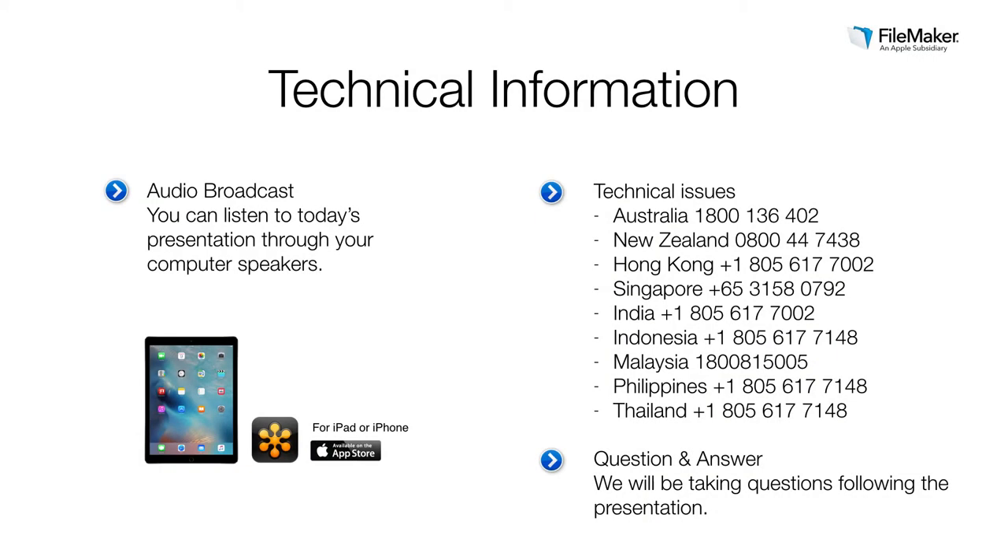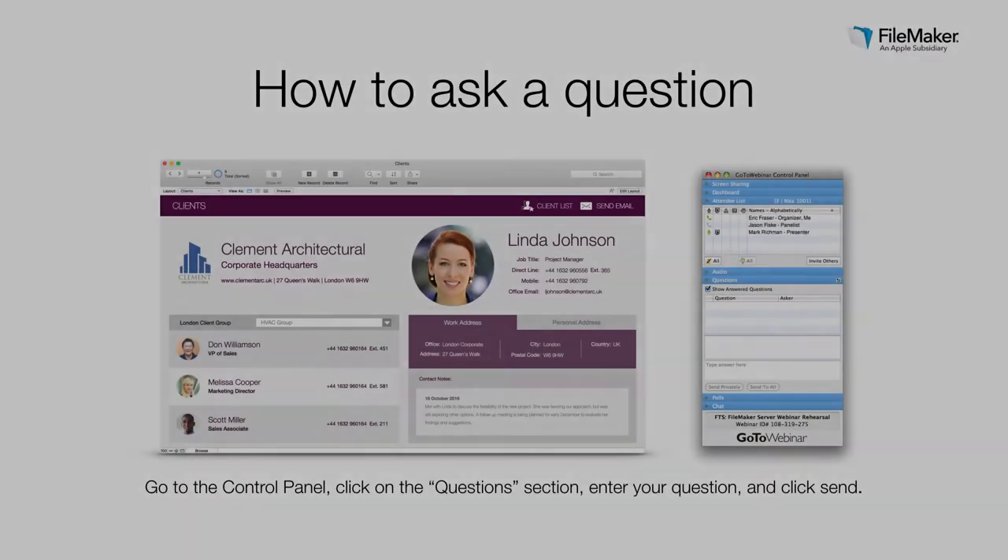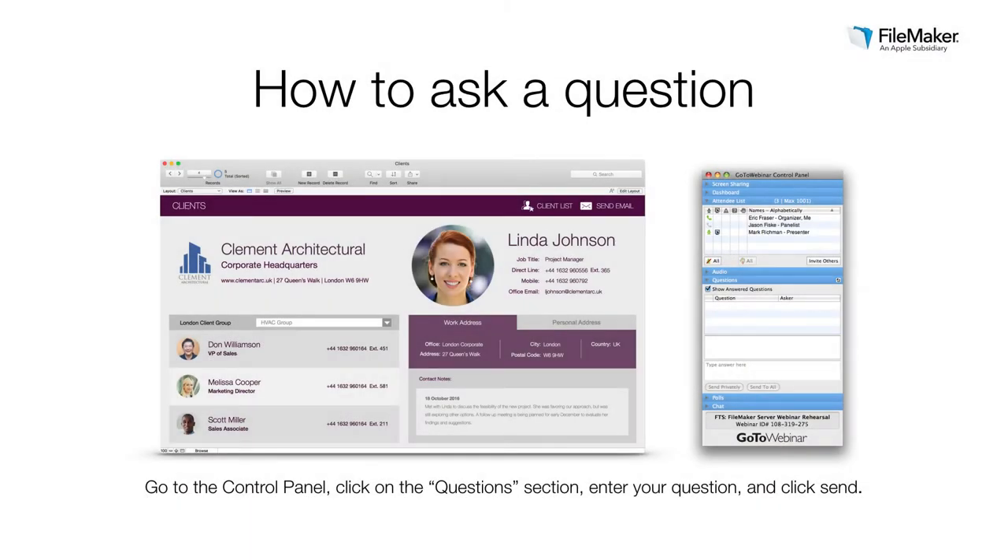A brief piece of housekeeping as we get started. A broadband connection will deliver the best experience, and you can listen to today's presentation through your computer speakers. If you are experiencing issues, you can call one of the Citrix support numbers on the screen. We will take questions at the end of today's presentation. During the webinar, please go to the control panel, click on the questions section, enter your question, and click send. We will cover as many questions as time allows.